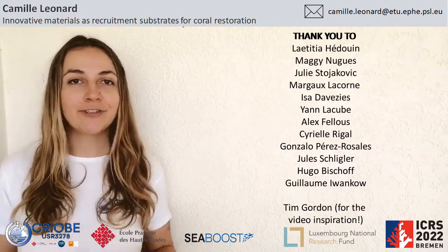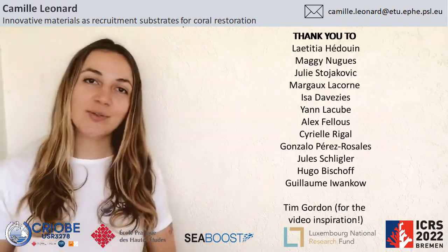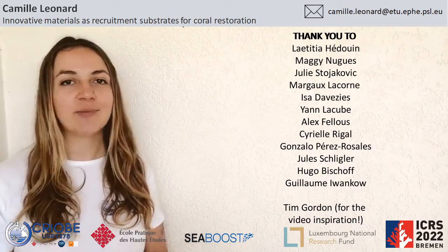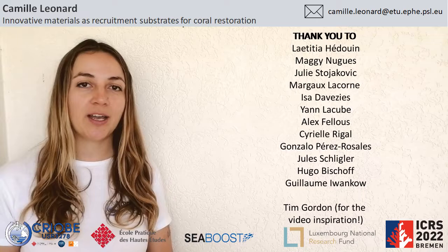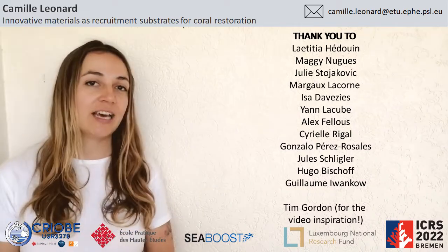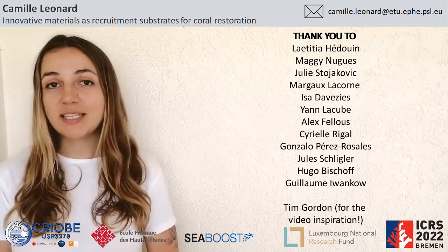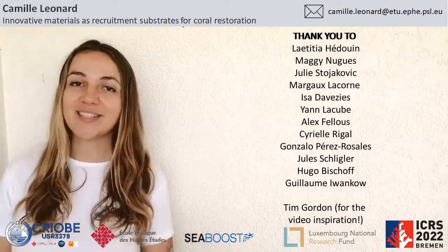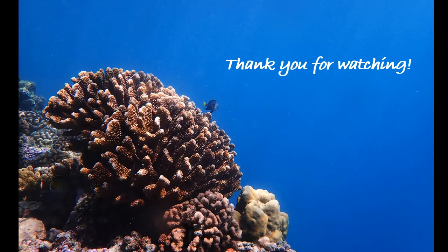If you have any questions please feel free to send me an email, and thank you so much for your attention. I'd like to give a big thanks to my supervisors and to my amazing colleagues at the CRIOBE who helped me so much in the field and in the lab, and thanks to the team at Seaboost and the Luxembourg National Research Fund for allowing me to carry out this research. Thank you so much.